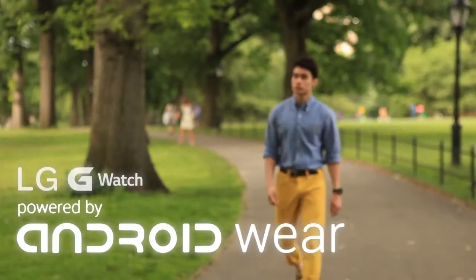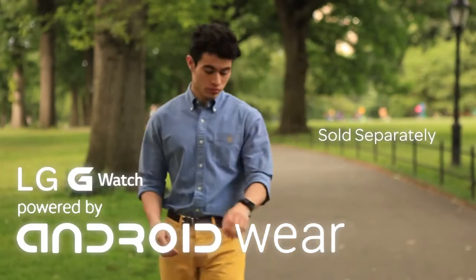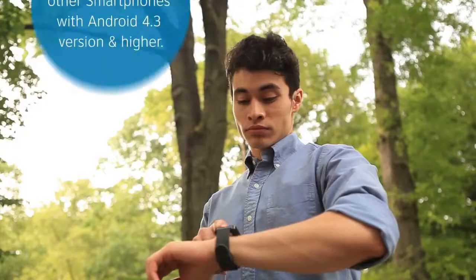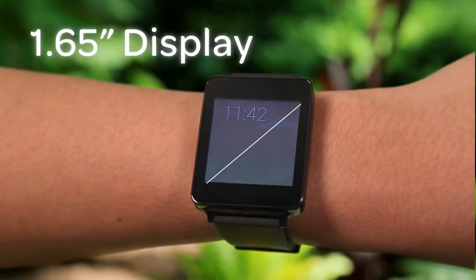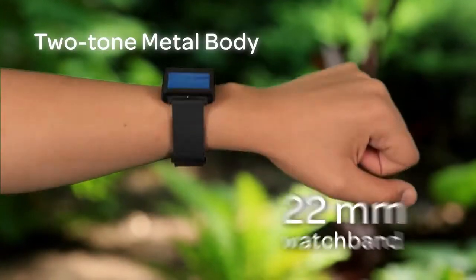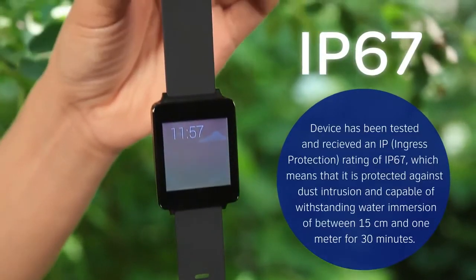Now you can get information at a glance with the LG G Watch, powered by Android Wear. A wearable companion to the LG G3, it sports a slim compact design with a 1.65 inch display, replaceable standard 22 millimeter watch band, and it's IP67 certified.